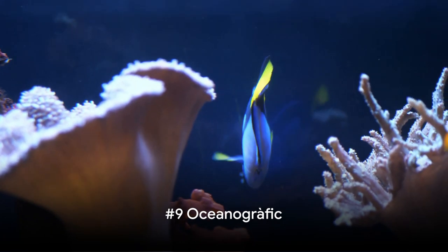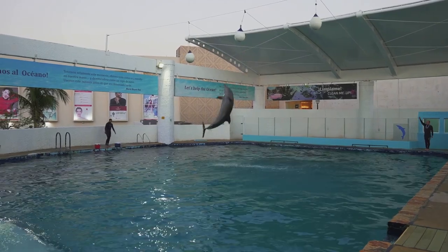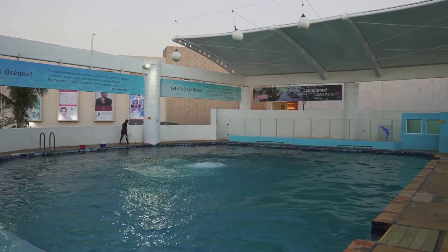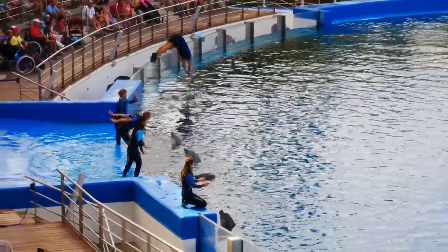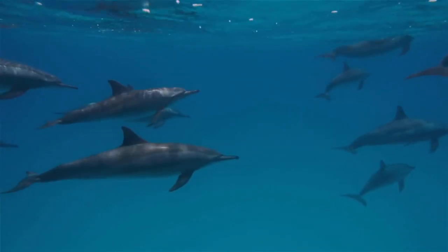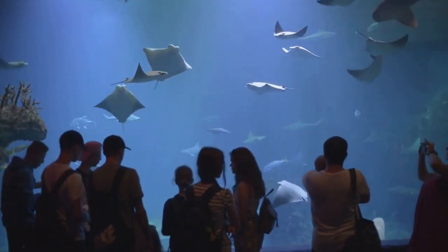Number 9 brings us to the largest aquarium in Europe, the Oceanographic. This aquatic wonderland hosts a myriad of marine environments, from the frosty waters of the Arctic, teeming with belugas and walruses, to the vibrant tropical coral reefs, home to a rainbow of exotic fish. But it's not all about gazing at fish tanks — the Oceanographic also offers spectacular dolphin shows that are sure to leave you in awe.